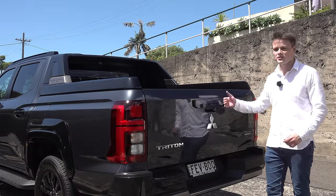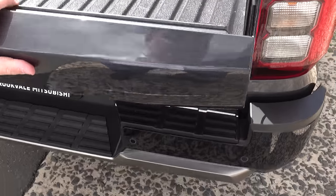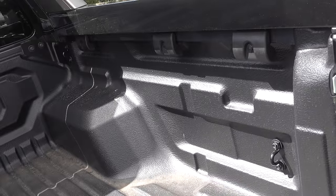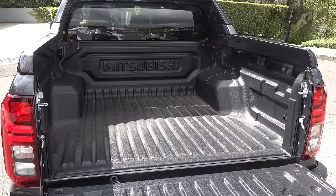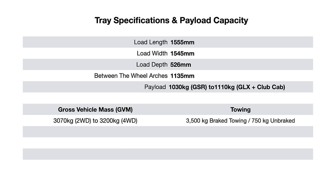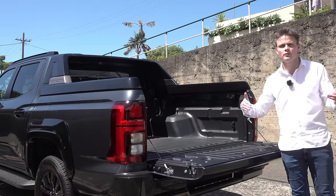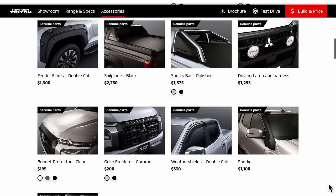Let's now move on to the tray. Just keep in mind that this tailgate isn't damped, so it is quite heavy. Overall, the tub is wider and the overall size is bigger. You've also got four tie-down hooks along with a spray-in bed liner. However, keep in mind there are no lights or power outlets like in other competitors. Dimensions, payload capacity, and curb weight figures are on screen now. It is worth mentioning that none of the Triton variants come with a hard cover, roller cover, or even a towbar — those are accessories you can option through your Mitsubishi dealer.